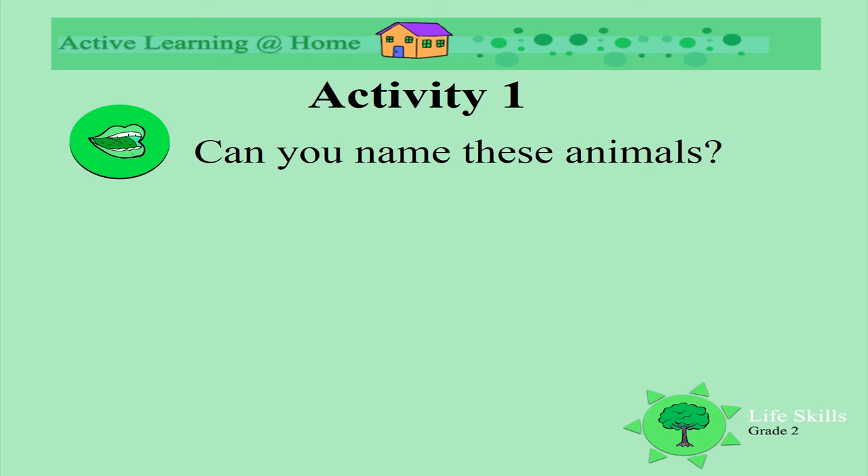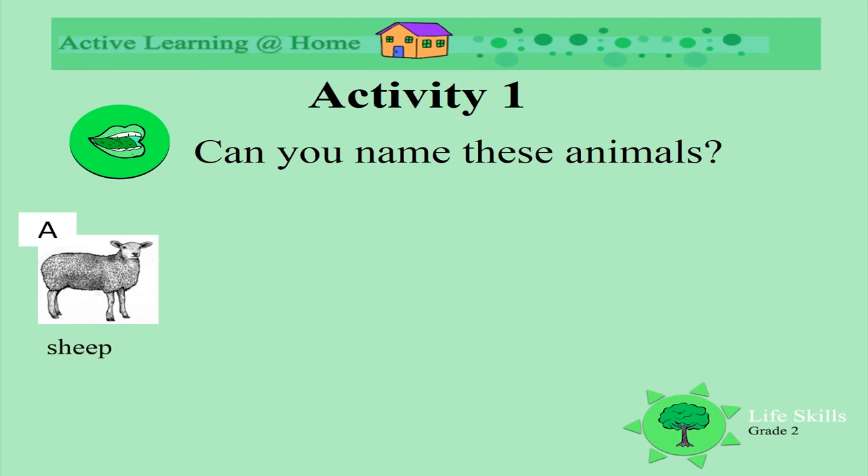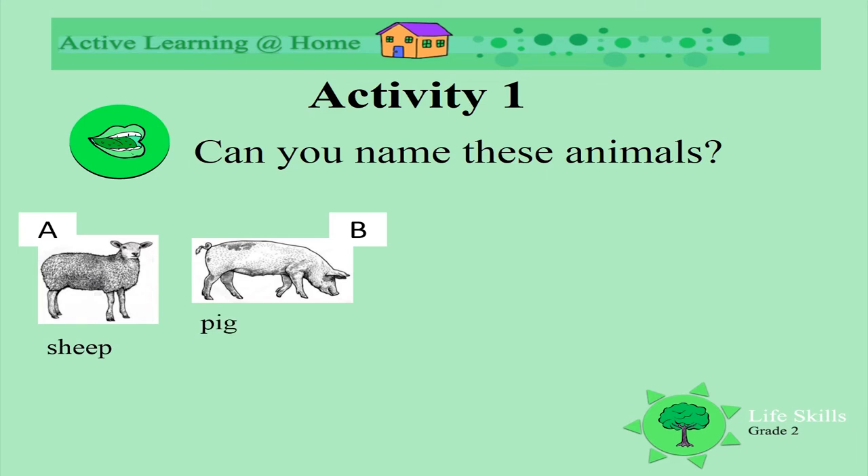Can you name these animals? Look at the picture. What is it? Well done, it's a sheep. Now have a look at this one. What is this? Of course, it's a pig.